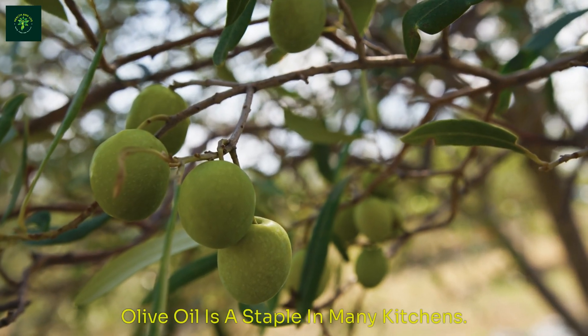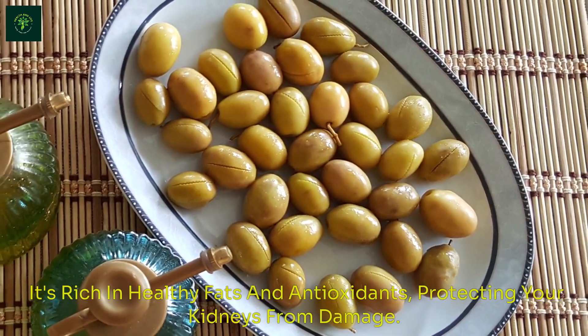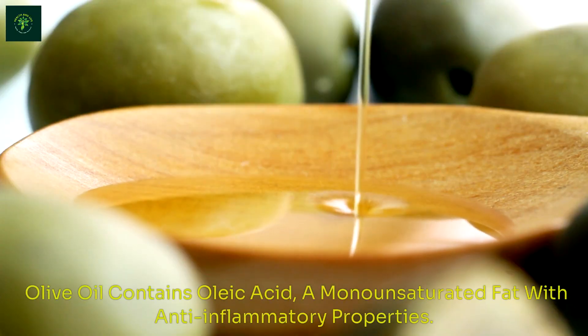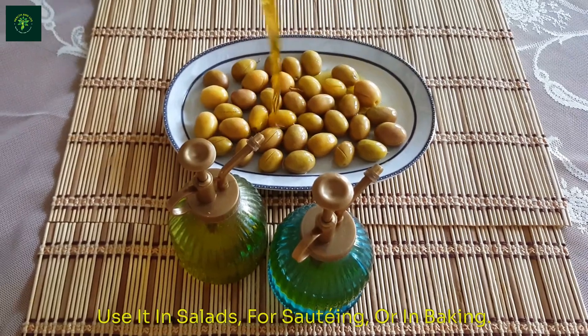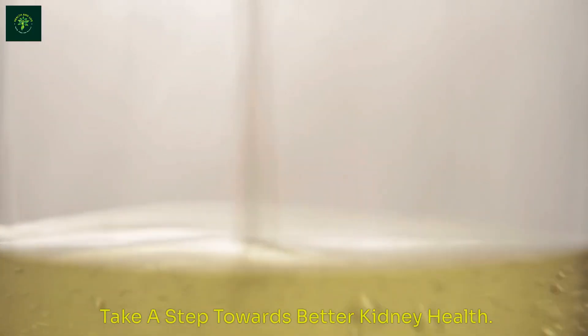Olive oil is a staple in many kitchens. It's rich in healthy fats and antioxidants, protecting your kidneys from damage. Olive oil contains oleic acid, a monounsaturated fat with anti-inflammatory properties. Use it in salads, for sautéing, or in baking. Take a step towards better kidney health.